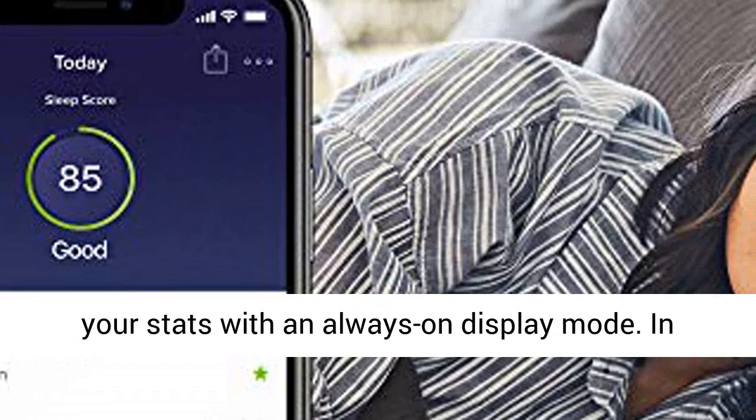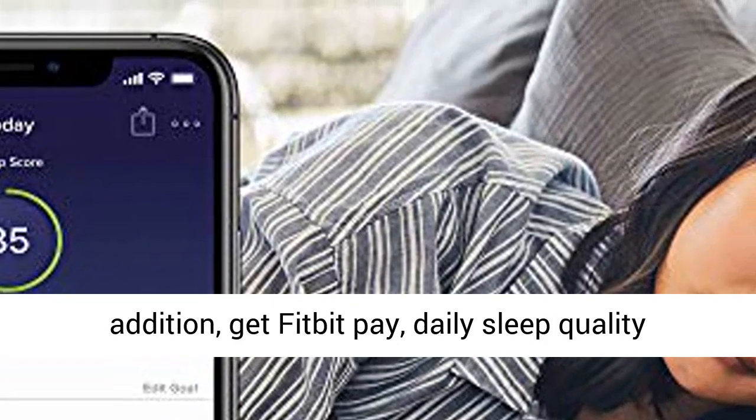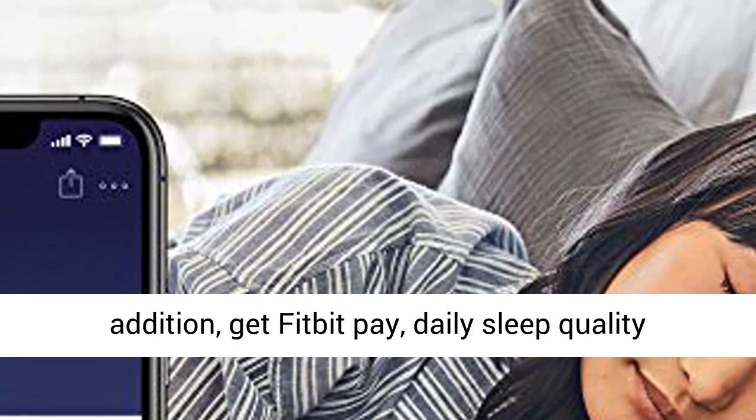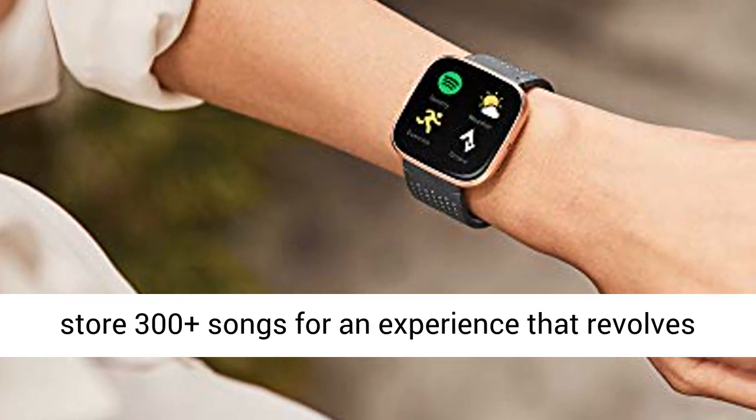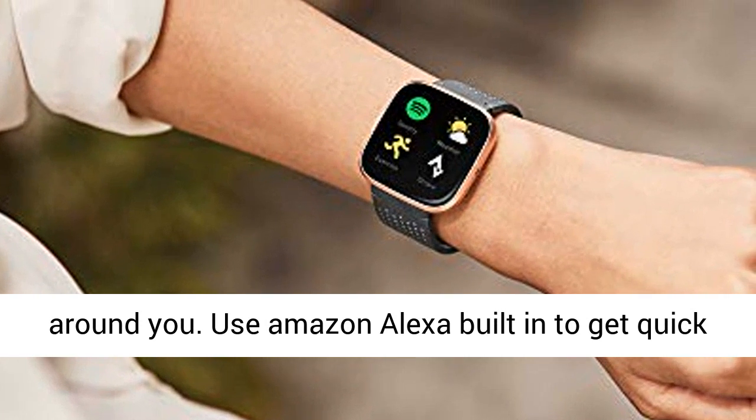See your stats with an always-on display mode. In addition, get Fitbit Pay, daily sleep quality scores, apps, notifications, 24/7 heart rate, and store 300-plus songs for an experience that revolves around you.